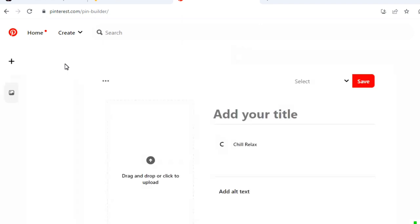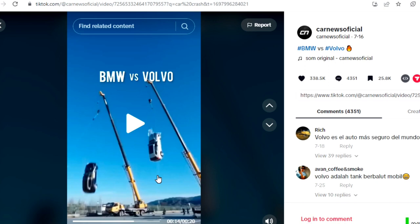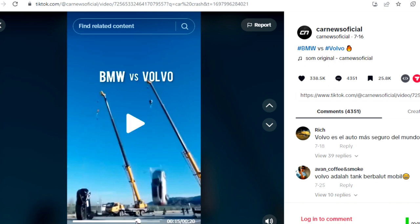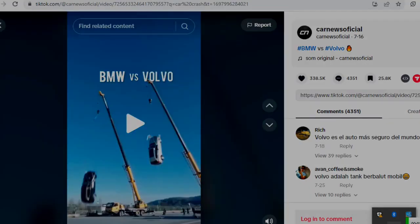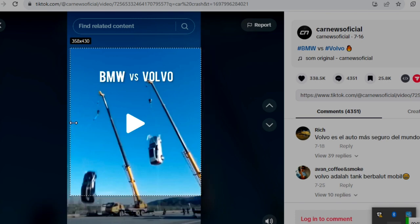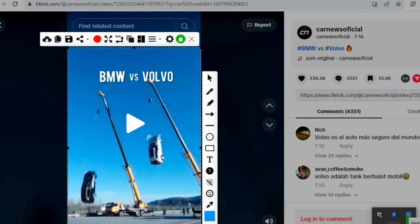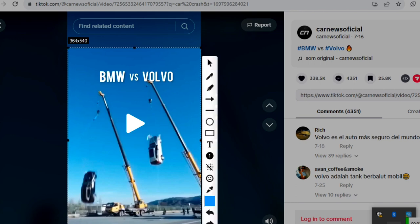We head back over to TikTok and go back to that video just to screenshot the image for that particular video. We open the video and pause it, then use the Snipping Tool to take a screenshot. Once you are done taking the screenshot, go ahead and save it immediately.